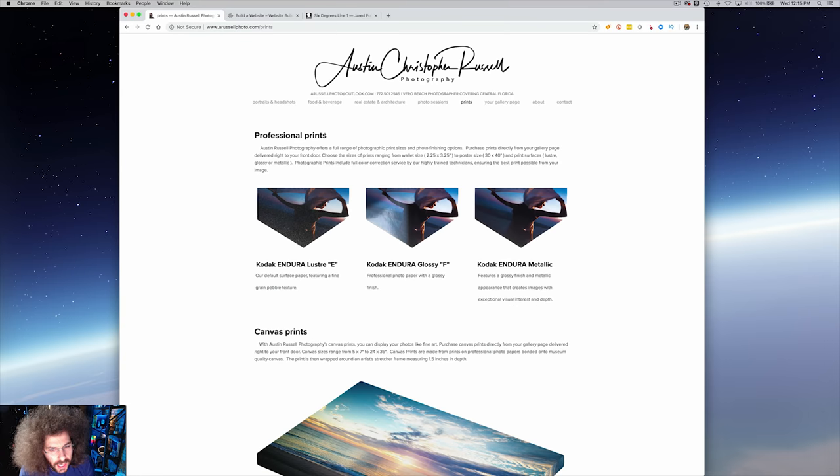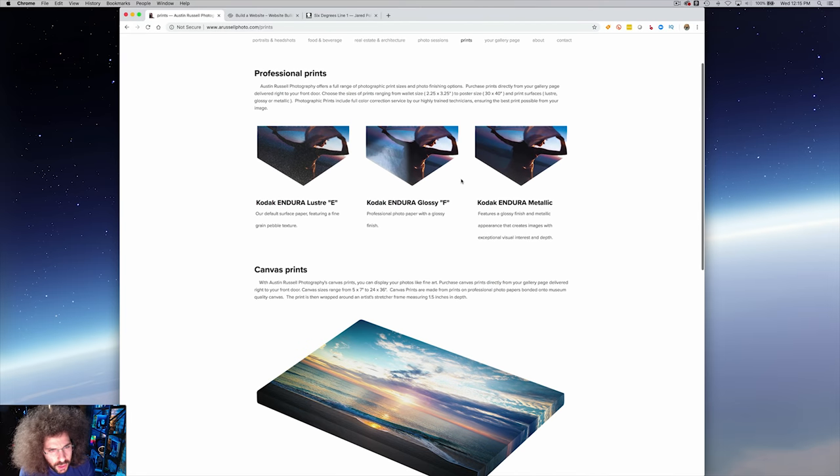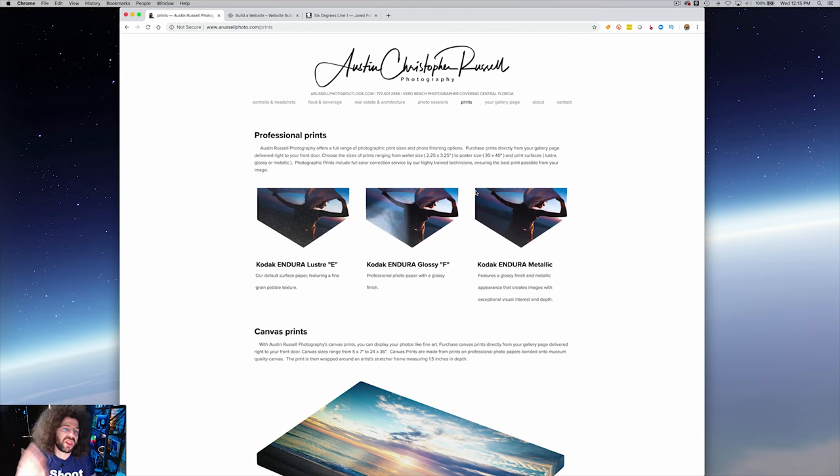Prints — this is interesting. I kind of like that you show what kind of prints there are, but I don't give a shit about Kodak Endura Lustre E. People don't know this — they just want you to make the decision for them. But I do like that you have these options, so at least it gets people thinking about prints, because people don't do a lot of prints anymore. By the way, I'm doing 365 prints giving away in 2019 — the sponsor is Canon Printer Division. I'll have more information on how you can win my prints, signed and numbered, one of 365 for 2019, all the way up to 365 — all giving them away for free, thanks to Canon Printers.